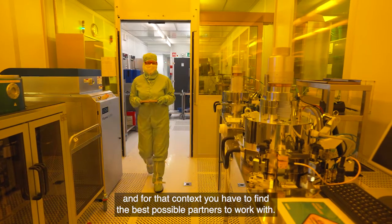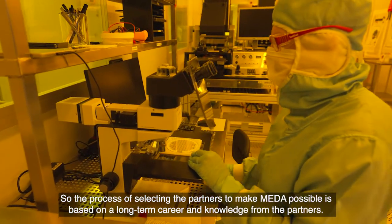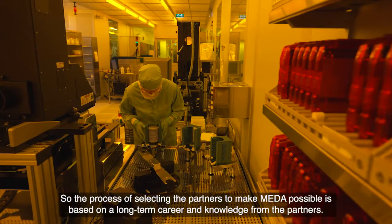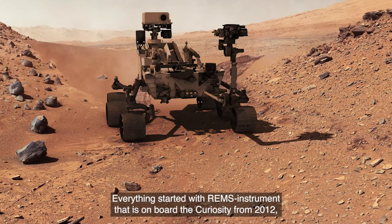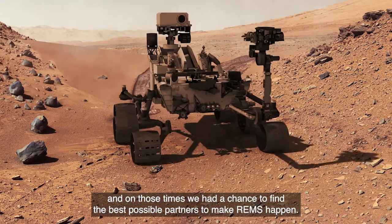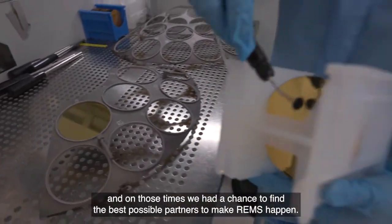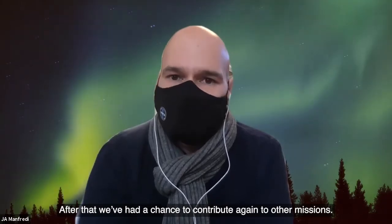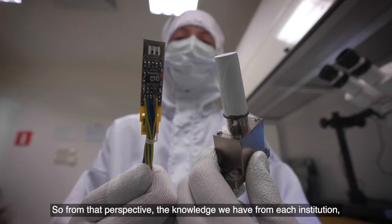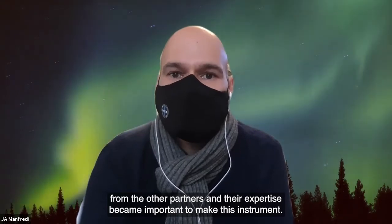META is probably one of the most challenging instruments I've been contributing to. In that context, you have to find the best possible partners to work with. The process of selecting the partners that made META possible is based on a long-term career and knowledge from those partners. Everything started with the RIMS instrument on board Curiosity from 2012, and on those times we had a chance to find the best possible partners. After that, we had a chance to contribute again to another mission, and that expertise became something important to make this instrument.